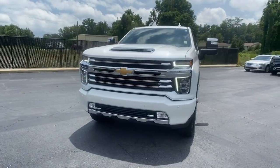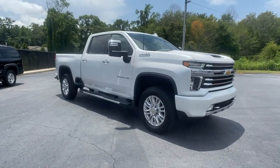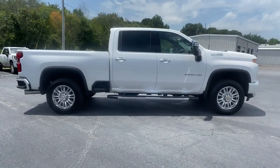Enjoy the view of this 2022 Chevrolet Silverado HD. With less than 10,000 miles on the odometer, this vehicle provides excellent value.